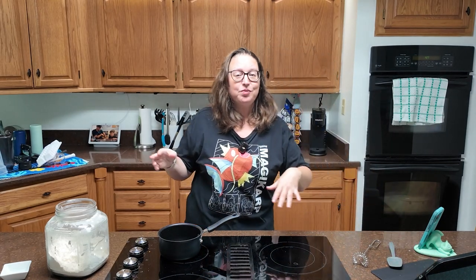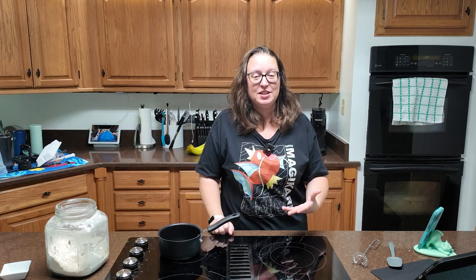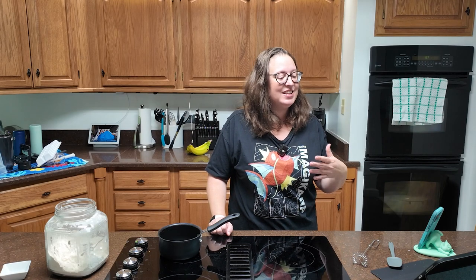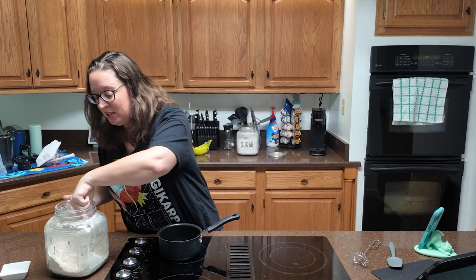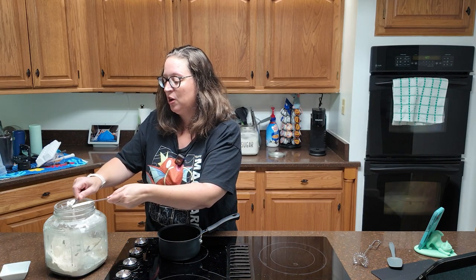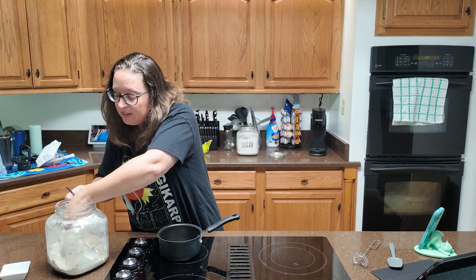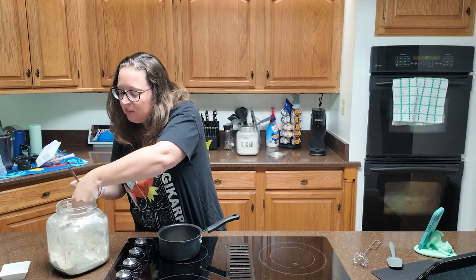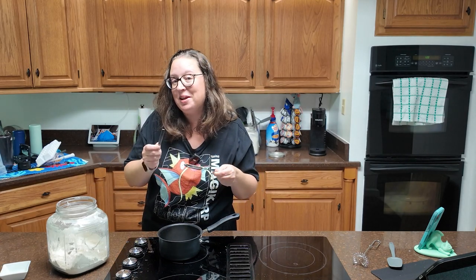The first thing we're going to do is make the starter. It has a very specific name — I believe it's pronounced 'tangzhong.' The starter calls for two tablespoons of bread flour. I'm not working with bread flour since I didn't have any in the pantry, so I'm using all purpose. Make sure you are leveling it off. Because I've never successfully made rolls from scratch, I am being very careful in how I measure.